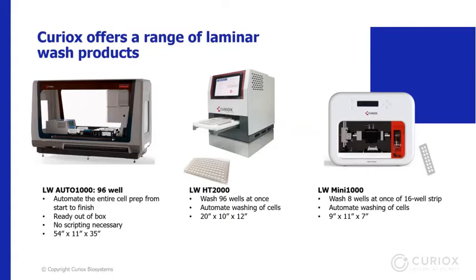The laminar wash family of systems offers a variety of throughput and automation levels to suit every workflow and budget. The Compact Size Mini is an 8-well washing station with a throughput of a 16-well strip, popular among mass cytometry and single-cell sequencing users. The higher-throughput HT2000, shown with an LCD touchscreen interface and an optional automated buffer exchanger, can process 96 wells at once. The Auto1000 integrates an HT2000 and a buffer exchanger onto a Hamilton Nimbus platform with an automated liquid handling system, coming pre-programmed with modifiable protocols that are easy to use immediately with no programming needed.